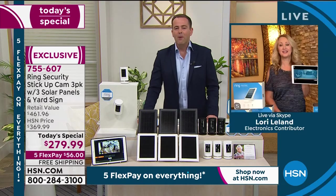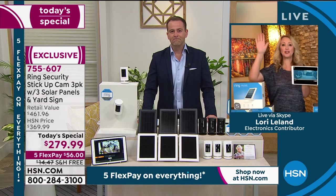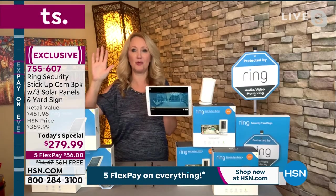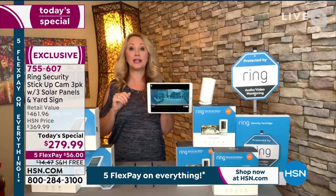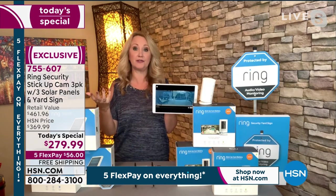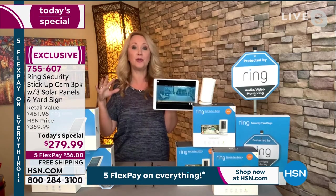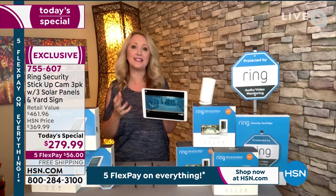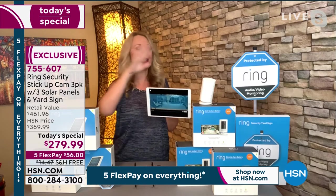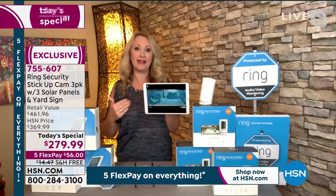Bargain shoppers of the world unite — I want the lowest price. And honestly, if you were to piece this all together, you would be spending $500 because everything has an individual value. To be able to pull together this big of a bundle with this many cameras, this many solar panels, the sign and Ring Assist Plus is truly an amazing deal. You can't find it anywhere else. This is the latest and greatest stick-up camera — most versatile, indoor/outdoor, IPX5 all-weather rated: sun, wind, snow, rain, sleet — you name it, it's going to endure all of the elements.